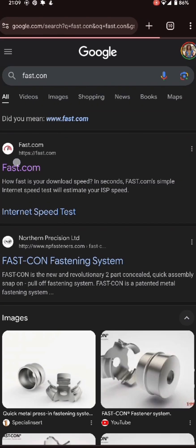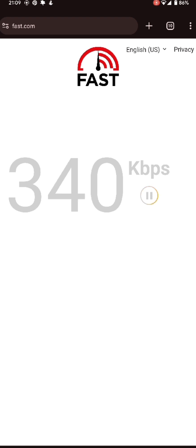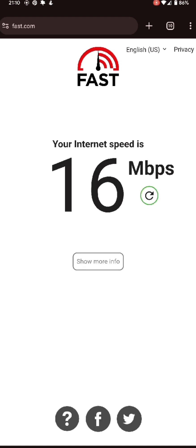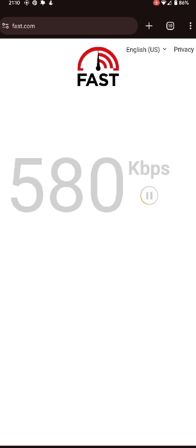Now let's test with fast.com and see what the result is going to give us. So this is the speed for fast.com — I'm surprised, interesting. I think we should retest it, let's retest it just to be sure.